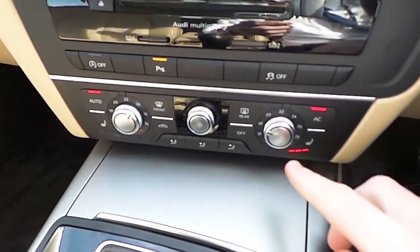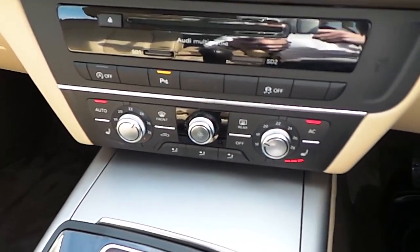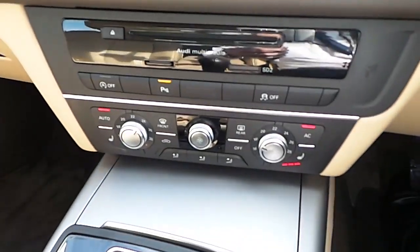Down here we have the options for heated seats for both driver and passenger side, and the car is also finished with dual zone climate control.